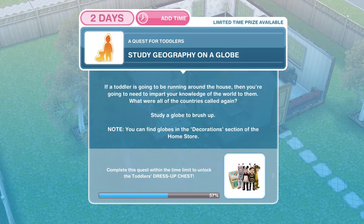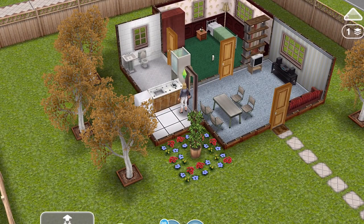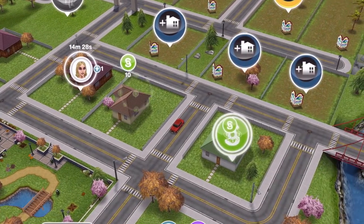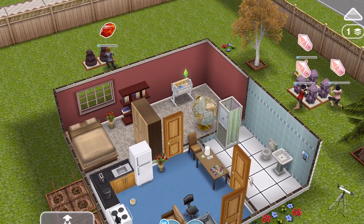We have finished our fancy coffee. Now we need to study geography on a globe. If a toddler is going to be running around the house, then you're going to need to impart your knowledge of the world to them. Study a globe to brush up — you can find globes in the decoration section of the home store. You should already have a globe from a previous quest, but if you put it back in your inventory, go and get it out now. Click on the globe and we need to study geography for 12 hours.